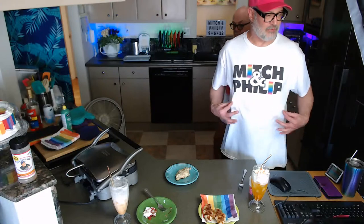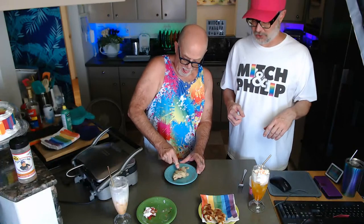We're wearing our new swag — we debuted this last week. We have shirts, aprons, hats, coffee cups, shot glasses, even boxer shorts. You can check out our merch store by clicking the link on the main page of our YouTube channel.